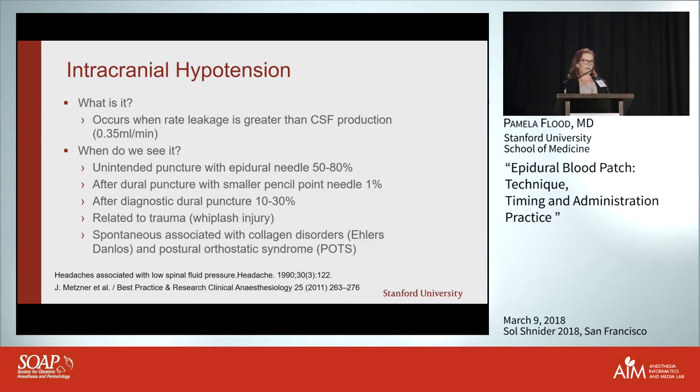It happens when the leak of CSF is greater than the amount you're producing. You produce about a third of a milliliter per minute, and if you're leaking more than that you'll get intracranial hypotension. What happens? We see this a lot when we have a dural puncture with a Tuohy needle.